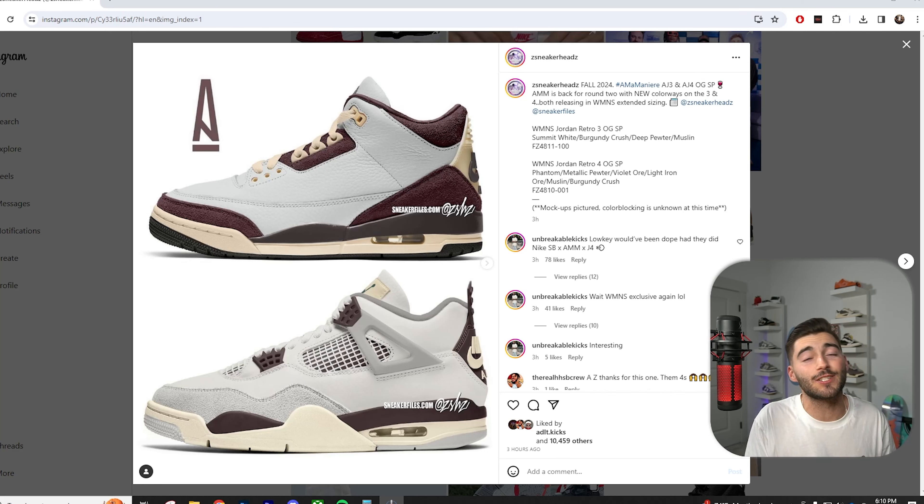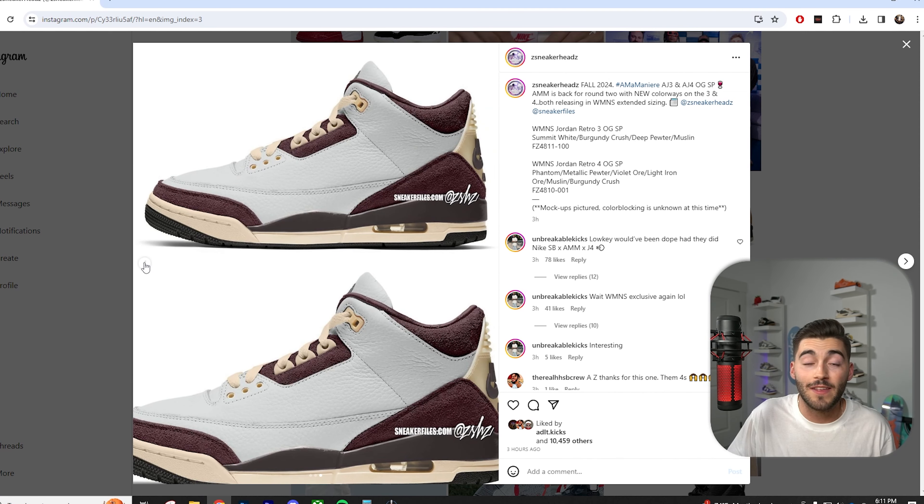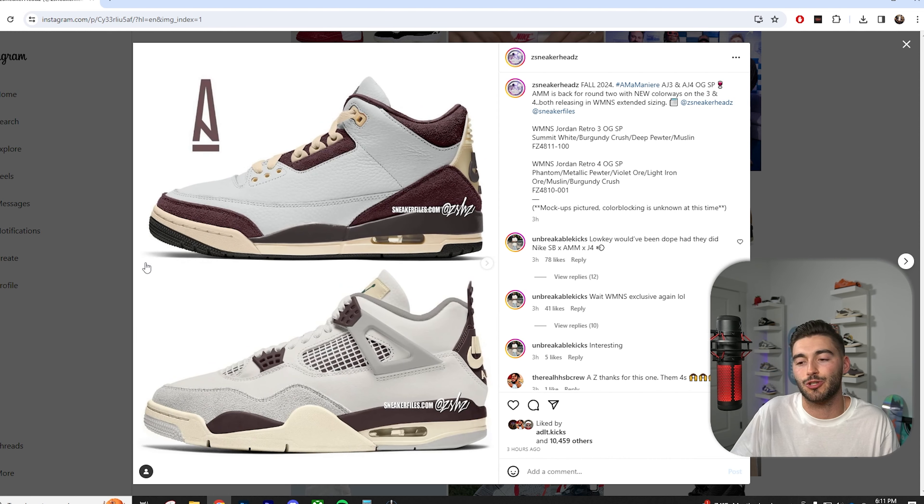Amel Meniere is bringing heat in 2024 — we're getting a new Jordan 3 and a Jordan 4. These are just renders from Z Sneakerhead, but if this actually happens it's going to be a go. I'd much rather have this look on the Amel Meniere 4 than the last Jordan 4 we got from them. Keep in mind these are all mock-ups so it can always change — last time the mock-ups were way better than the actual shoe. But this is really exciting for 2024: if Amel Meniere gives us a 3 and a 4, it is going to be absolutely amazing.